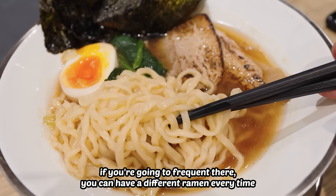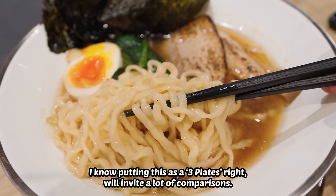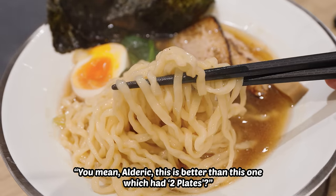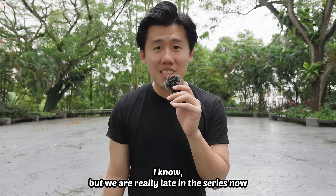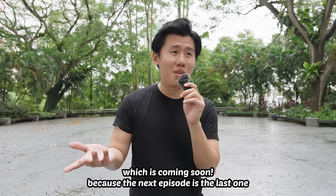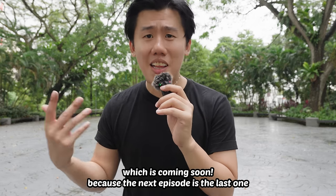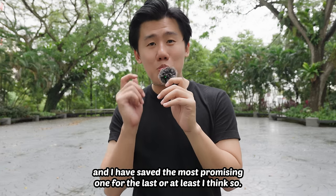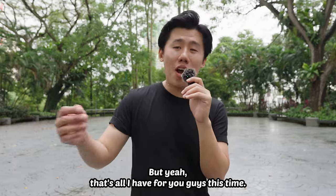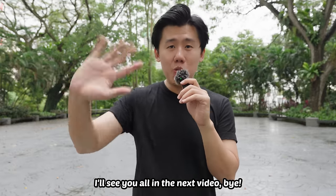If you frequent there, you can have a different ramen every time. I know putting this as three plates will invite a lot of comparisons — like, this is better than one that had two plates. But we are really late in the series now and we are definitely due for some moderation, which is coming soon! Because the next episode is the last one, and I have saved the most promising one for last — or at least I think so. But yeah, that's all I have for you guys this time. I'll see you on the next video. Bye!